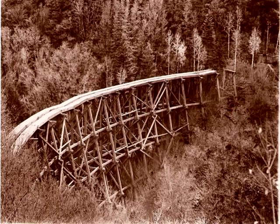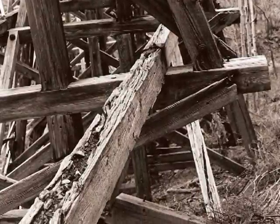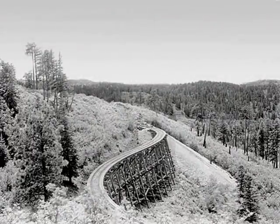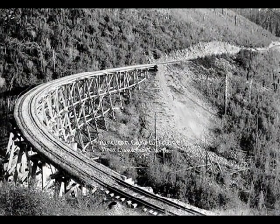Since the last train descended the mountain in 1947, the trestle has seen little in repairs. It is in danger of collapse. Like the S-curve bridge just around the bend which fell in 1960, we can prevent this if we act now.